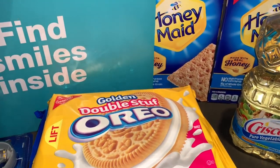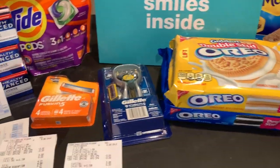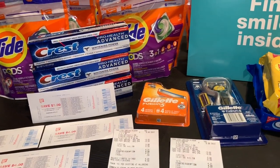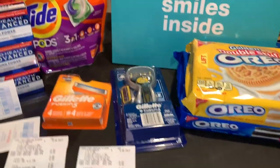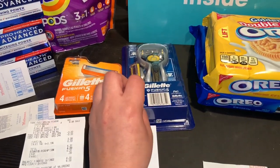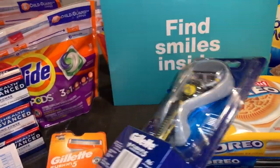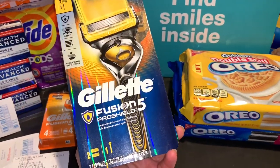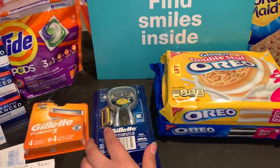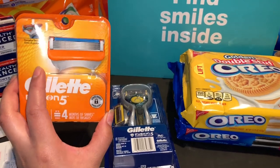Como les comenté, realicé varias transacciones. En la primera transacción usé mi cupón de gasta $30 y te descuentan un 30%. Hice la oferta en los productos del Gillette — esta semana es gasta $20 y le regresan 10,000 puntos. Compré el rastrillo Gillette Fusion 5 a $9.99. Tenemos un cupón digital en la aplicación de Walgreens de $10 en la compra de dos.